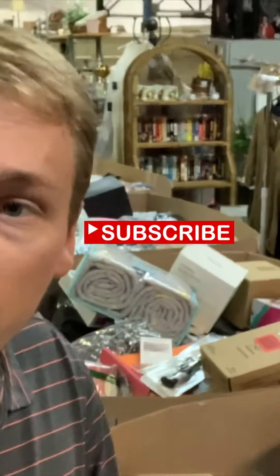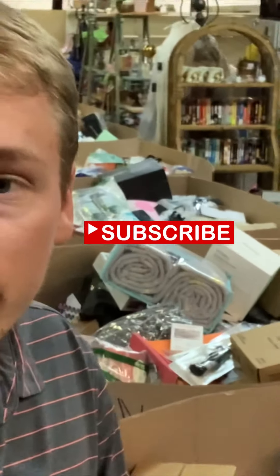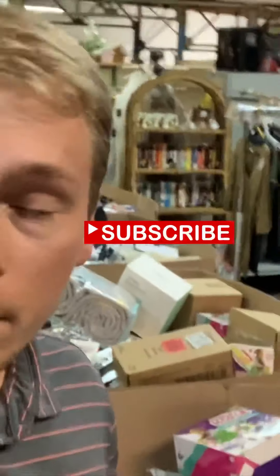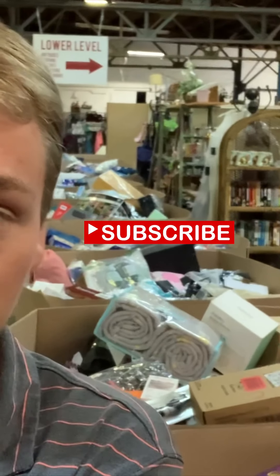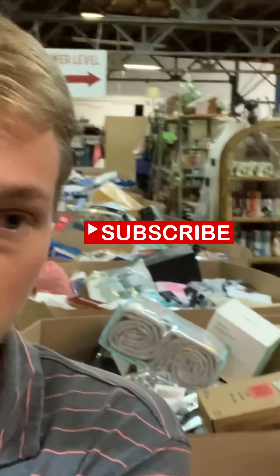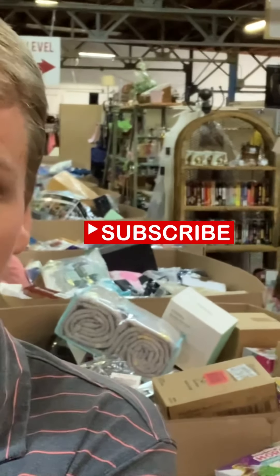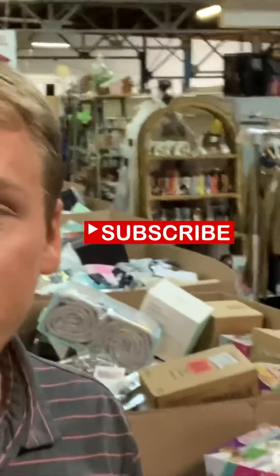I wanted to show you guys some of the pallets that came in. If you're interested in buying a pallet to resell this type of stuff — whether you have a flea market booth, a local store, or maybe you want to sell on eBay — you're not going to be able to sell everything on eBay with these pallets. That's just not the model. But you can definitely pull some pretty good stuff out of them for eBay. Hope you guys got some entertainment and some knowledge out of this, and I will catch you guys in the next one.